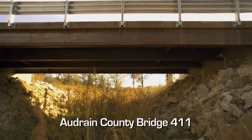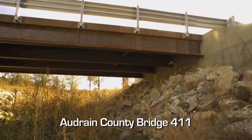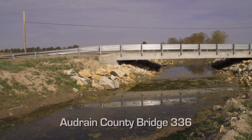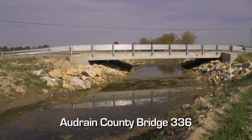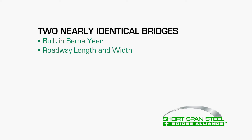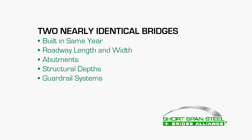Audrain County built two bridges in the same year. The 411 bridge was structural steel in the 50-foot range, and the 336 bridge was selected to be precast concrete, also in the 50-foot range. They went with the precast on the 336 bridge because that bridge is frequently inundated — it will go into water several times a year.